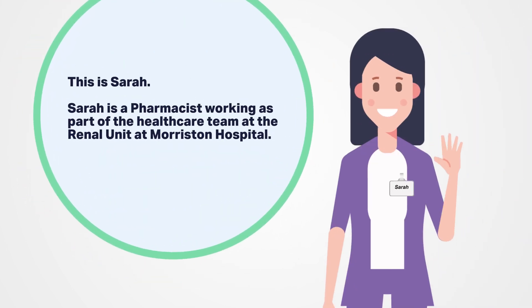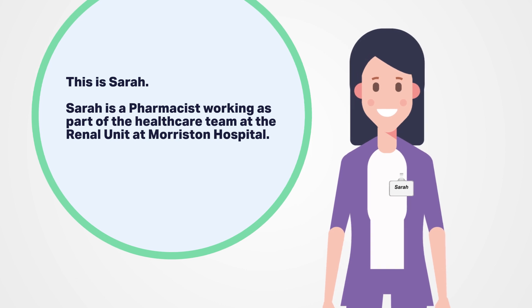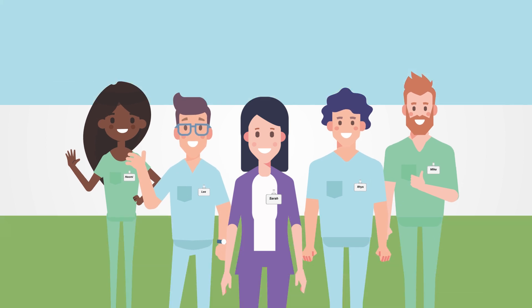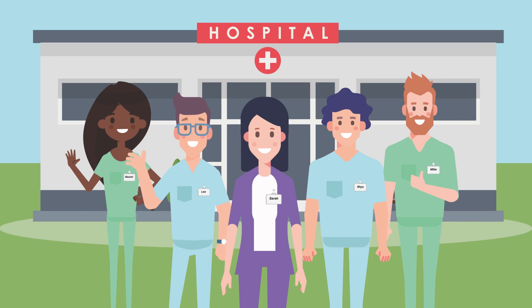This is Sarah and she's a pharmacist working as part of the healthcare team at the renal unit at Morriston Hospital in Swansea. At the unit the healthcare team look after patients with kidney disease, patients who require dialysis and patients that have had a kidney transplant.